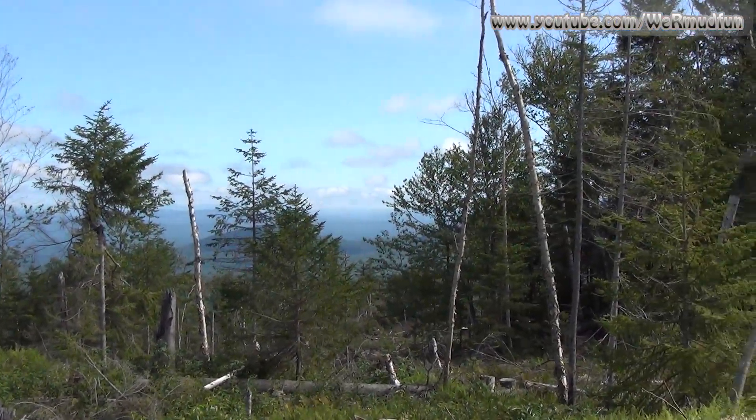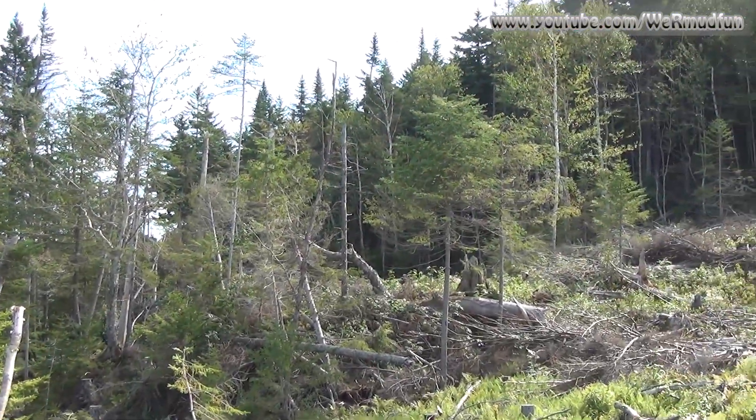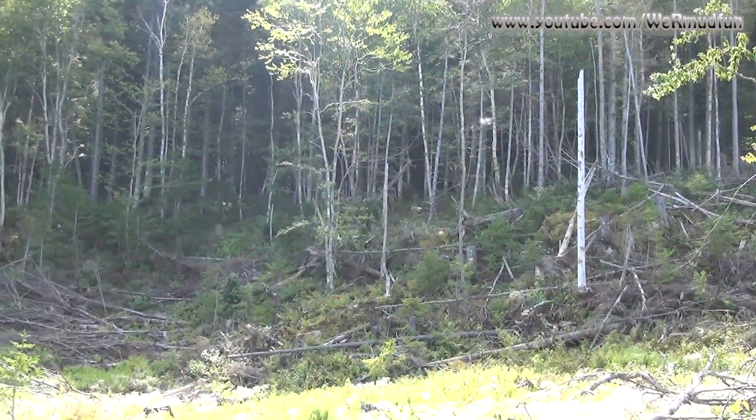We will be starting a bushwhack soon. Look — trees, something you hardly see on this mountain. The summit is up there that we need to get to, so we'll start our bushwhack up.